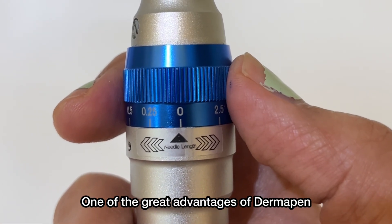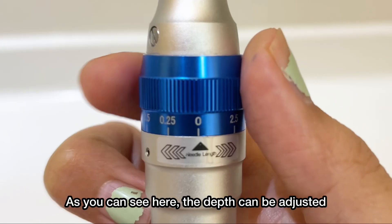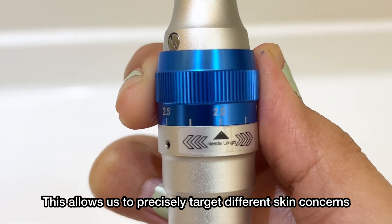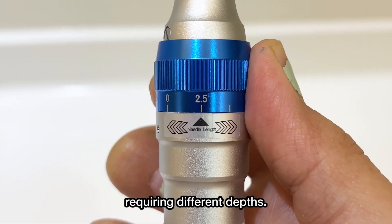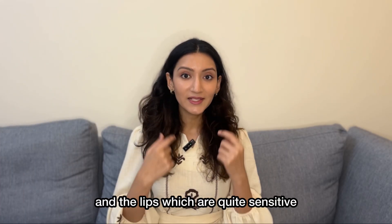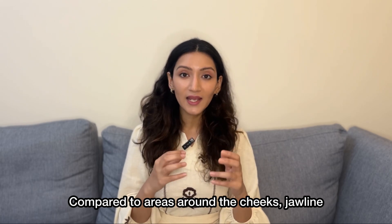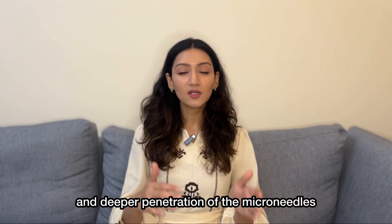One of the great advantages of derma pen is its depth and speed customization. As you can see here, the depth can be adjusted anywhere from 0.25 to 2.5 millimeters. This allows us to precisely target different skin concerns and different parts of the face requiring different depths. This depth is essentially crucial when we are talking about areas like around the eyes and the lips, which are quite sensitive and require more superficial microneedling compared to areas around the cheeks and jawline, where deeper acne scars might require more aggressive and deeper penetration of the microneedle.